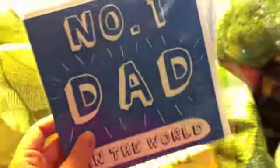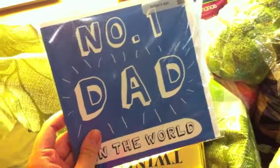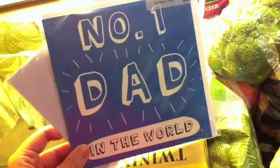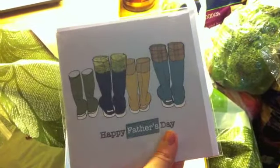And then I actually got a couple of cards, because it's Father's Day. Father's Day is a different date in the States to the UK, but it's this Sunday. This one is for my dad — number one dad in the world. And this one is for Mike's dad with the wellies, because he's kind of the outdoorsy type. And then I'm going to get them gifts — I'm not sure what I'm going to get them yet.